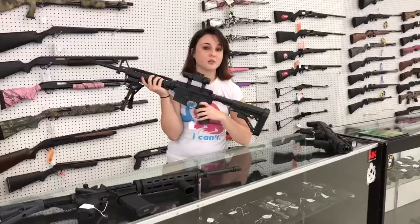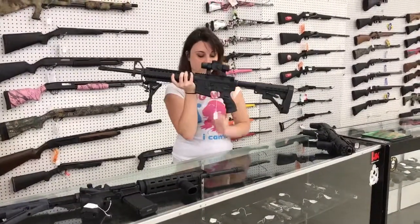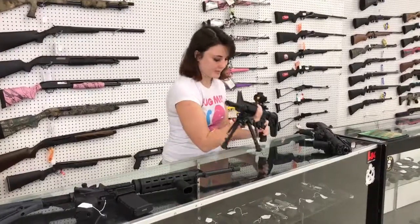Second, we're going to have the Palmetto State PA-15. It's going to come with your Bushnell Optics and your tripod, and it's only $550 plus tax.